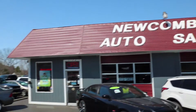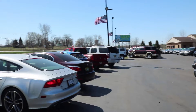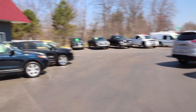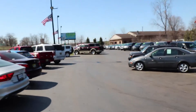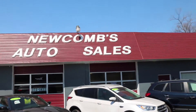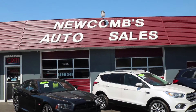Here at Newcomes Auto, any car purchased gets a free oil change for life and tire rotation. Also, we have a GWC warranty that we can offer on any of our vehicles. So come stop by — we're right by the Palace of Auburn Hills. Give us a call at 248-373-1422.